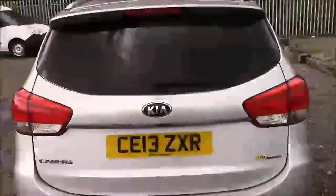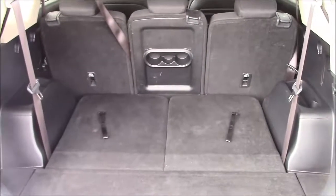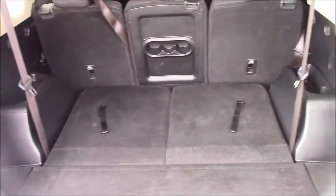I'm going to go inside the vehicle now, starting with the boot. We have a decent sized boot space with 50/50 rear folding back seats, just in case you need to pop them down to accommodate some extra luggage. This car also comes with two additional back seats that can be popped up and down using these two door strings.